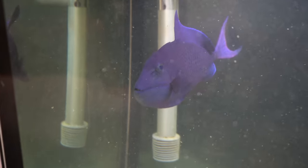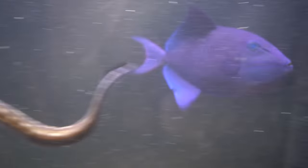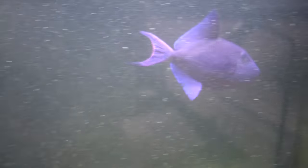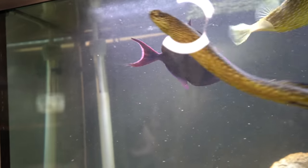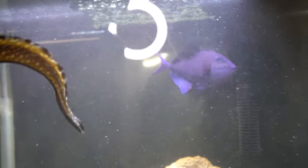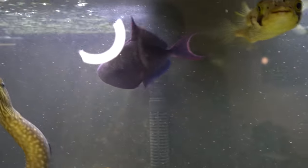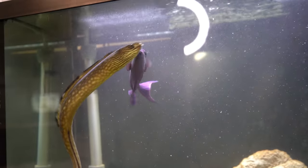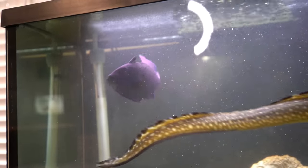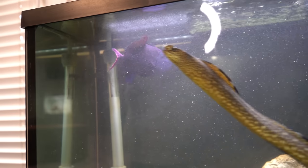Before we get into this box, I want to give you guys an update on the brand new Niger Trigger that I got a couple videos back. He's doing so well, so come take a look. Right there is the brand new one that we're going to name Knight. I love that name — you guys commented so many names down below, and that is what I found to be the best name.